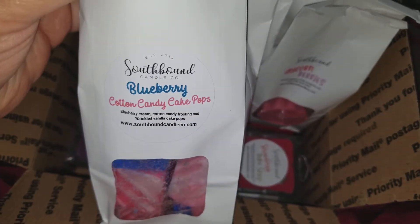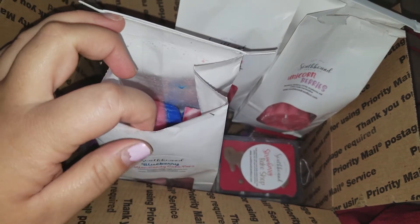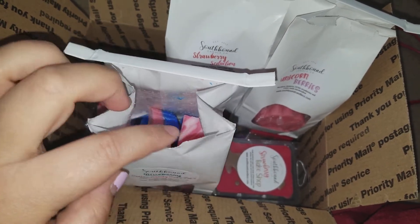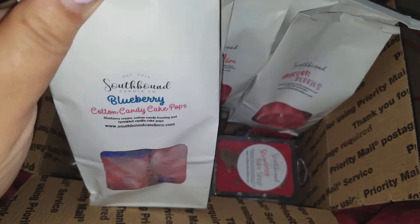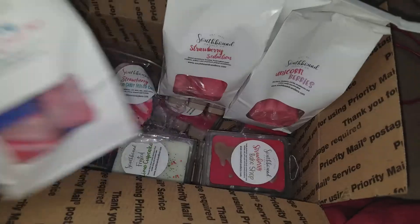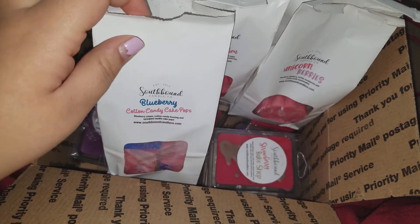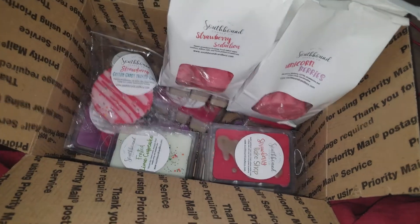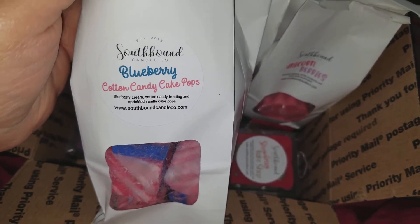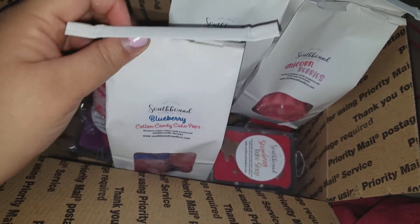The next one is Blueberry Cotton Candy Cake Pops — blueberry cream, cotton candy frosting, and sprinkled vanilla cake pops. I usually don't go for blueberry because my experience with it I don't really care for, but I like to try different vendors' blueberries. I had never tried hers and it's mixed with cake pops and cotton candy so I thought how bad could it be. The shapes are little chunks. This one doesn't smell like typical blueberry scents — it smells more like a blueberry jam, which isn't bad but smells kind of different to me. I'll see how it is on warm.